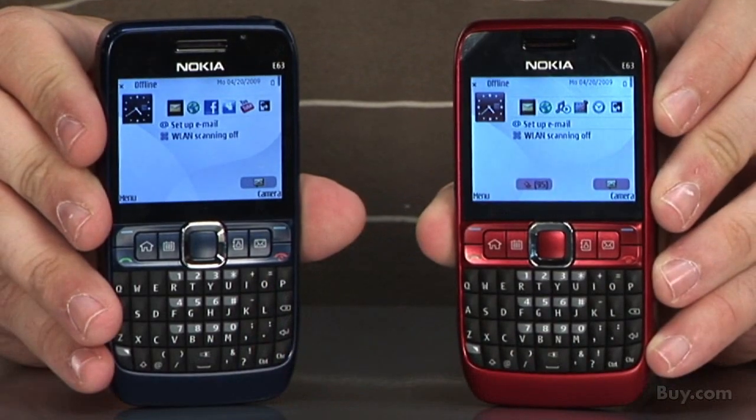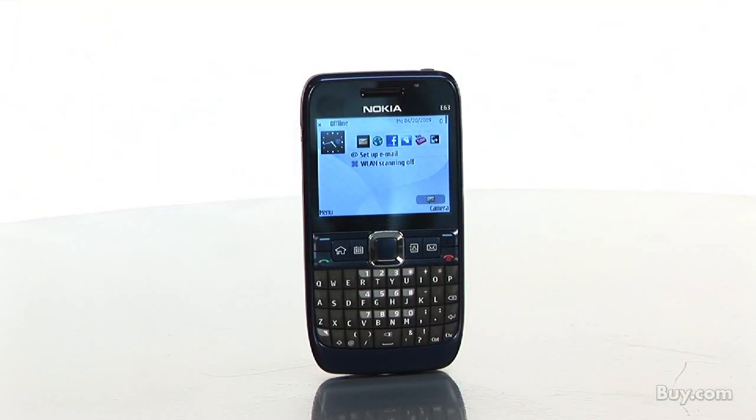It's also available in blue or in red as you can see. So check out the Nokia E63 Unlocked GSM Cell Phone.